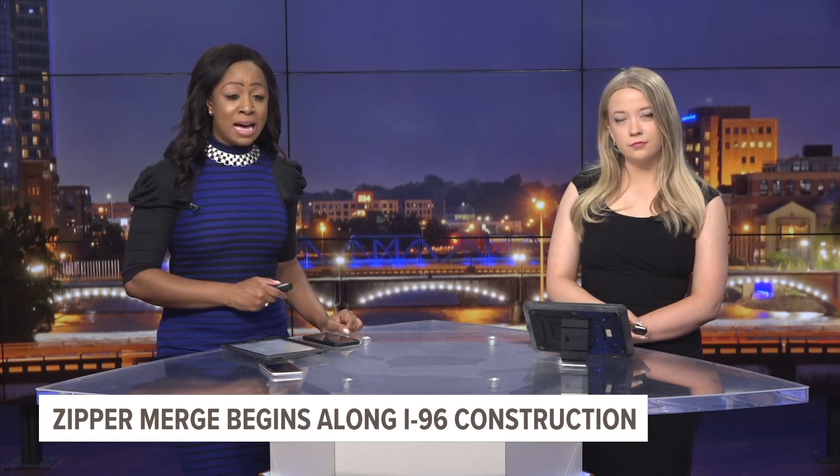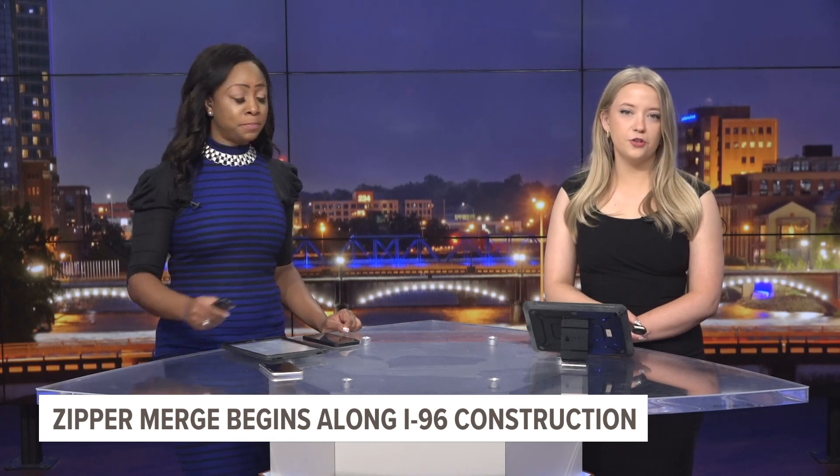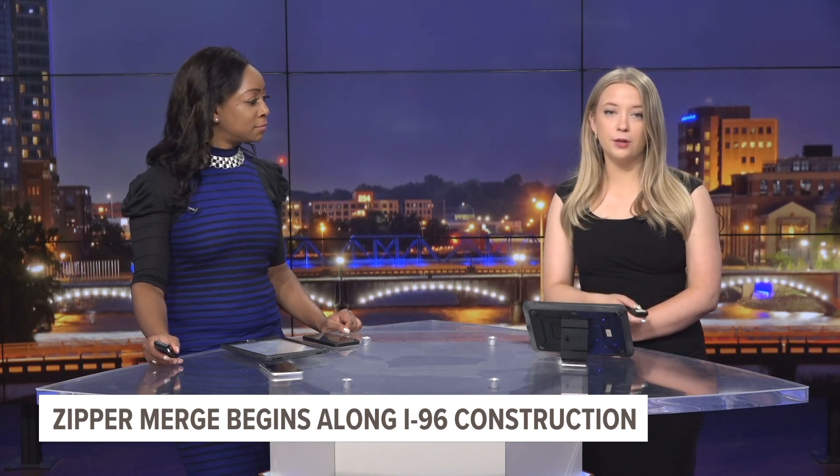This morning, an eight-mile stretch of I-96 is getting some major road work done. The construction project repairs the interstate from M6 all the way to the Kent and Ionia County line. In order to help make traffic a little lighter, a zipper merge will be in effect.